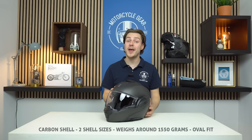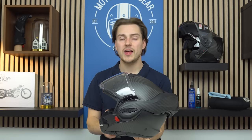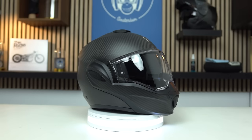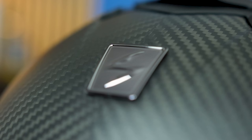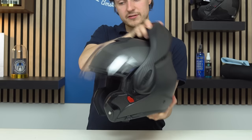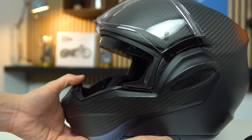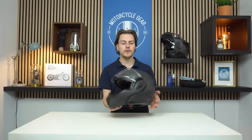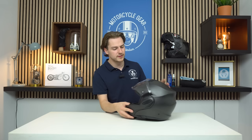Back to flip-back helmets: the Scorpion EXO-Tech Evo Carbon has a similar system to the Nolan. If it's similar, why include it? Well, this one is made from carbon fiber, making it much lighter than the Nolan — in fact it's the lightest helmet in the complete lineup, weighing around 1,550 grams in the smallest shell size, which is quite light by any standards for a modular helmet under ECE 2206. The visor and chin bar work the same way as the Nolan — lifting the chin bar retracts the visor. It has a sun visor, comes with a Pinlock, and the inner lining is removable.